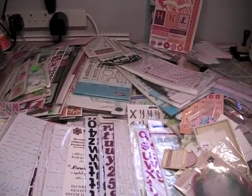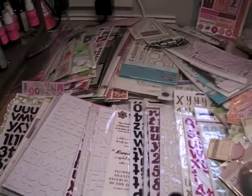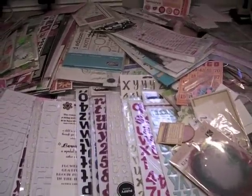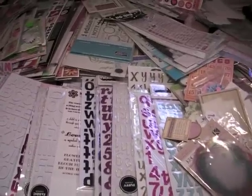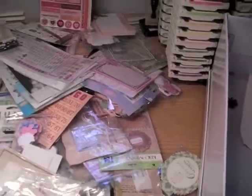Hi everyone, it's Robin. Welcome to Day 14 of Marian's 31 Day Challenge. This huge pile of stuff in front of you is basically my rub-ons, stickers, alpha stickers, different types of paper embellishments, the little vellum quotes and the tags and things that you can get.